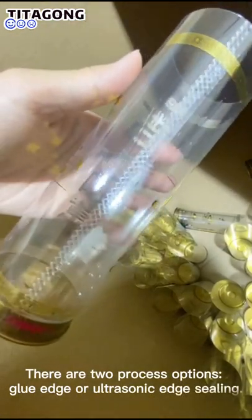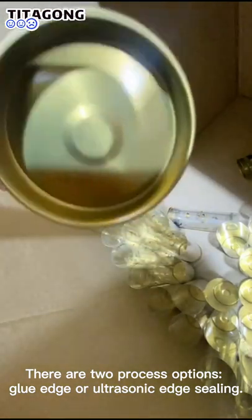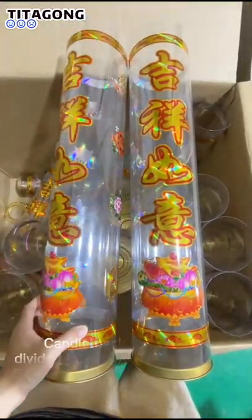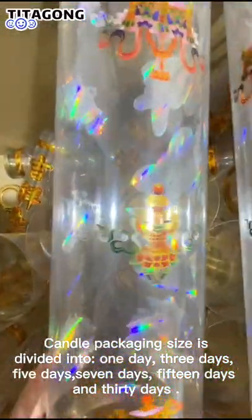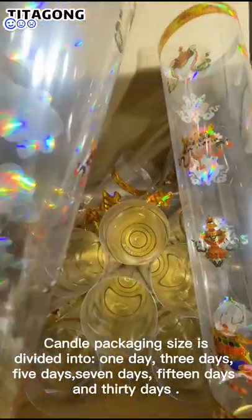There are two process options: glue edge or ultrasonic at ceiling. The candle packaging size is divided into 1 day, 3 days, 5 days, 7 days, 15 days, and 30 days.